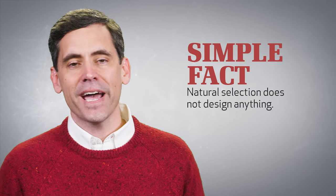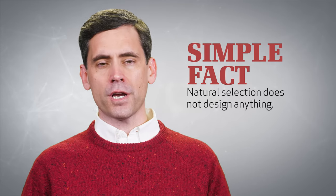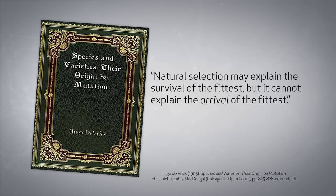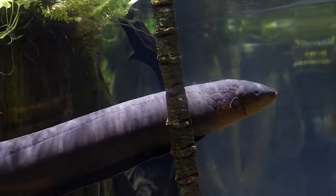And they certainly do not and cannot change one kind of animal into another. The simple fact is, natural selection does not design anything. As one evolutionist admitted long ago, natural selection may explain the survival of the fittest, but it cannot explain the arrival of the fittest. It cannot logically explain the arrival of the very first, fully functional electric eel.